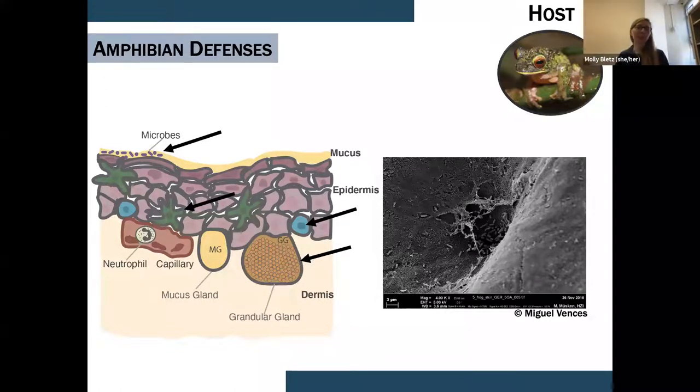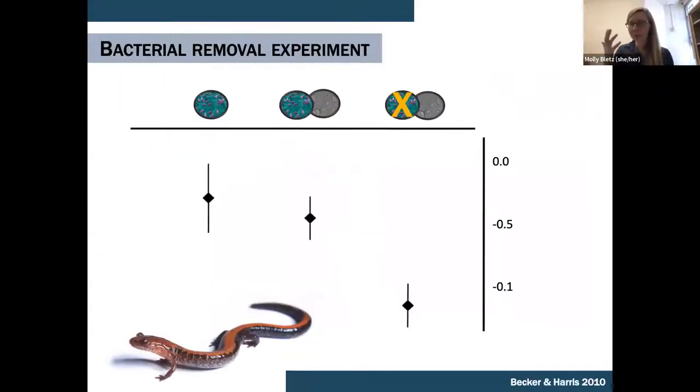These microbes living on the skin are something that isn't directly produced by the host. Of course, the host can play a role in shaping those communities, but when I think about the microbiome, it's something that we might be able to more easily manipulate. When thinking about moving towards management strategies, that's of interest.